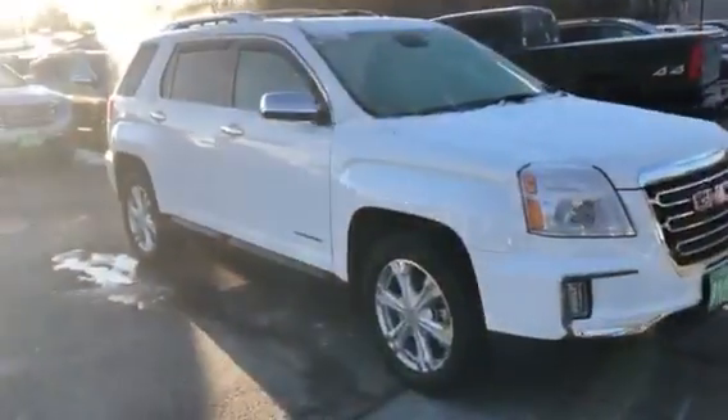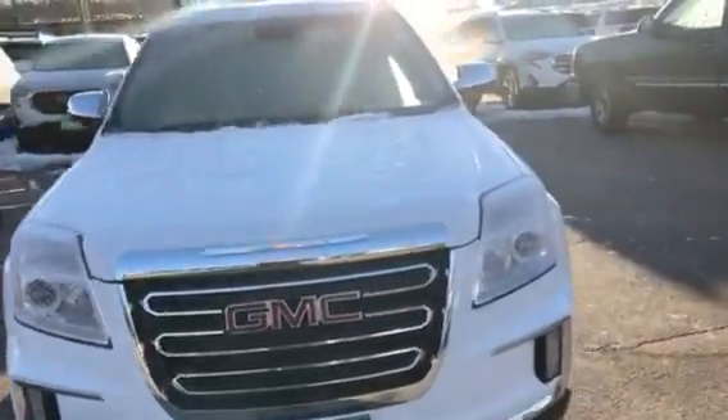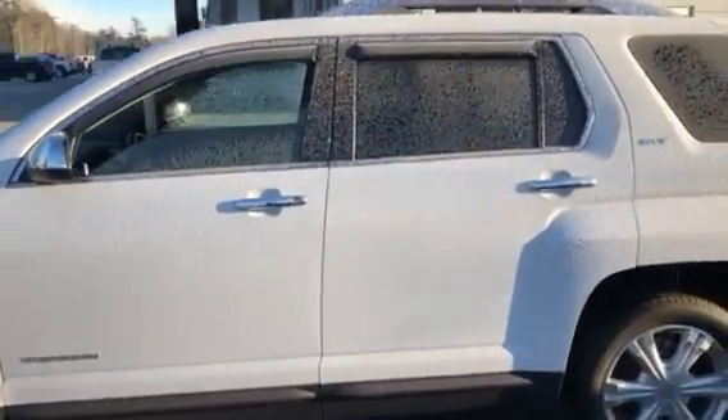Good morning, Josh here at Weir's, giving you a closer look at this 2017 GMC Terrain SLT with a six-cylinder motor. This thing is flawless on the outside — beautiful condition inside and out. It does have the vent shades already installed on the windows.